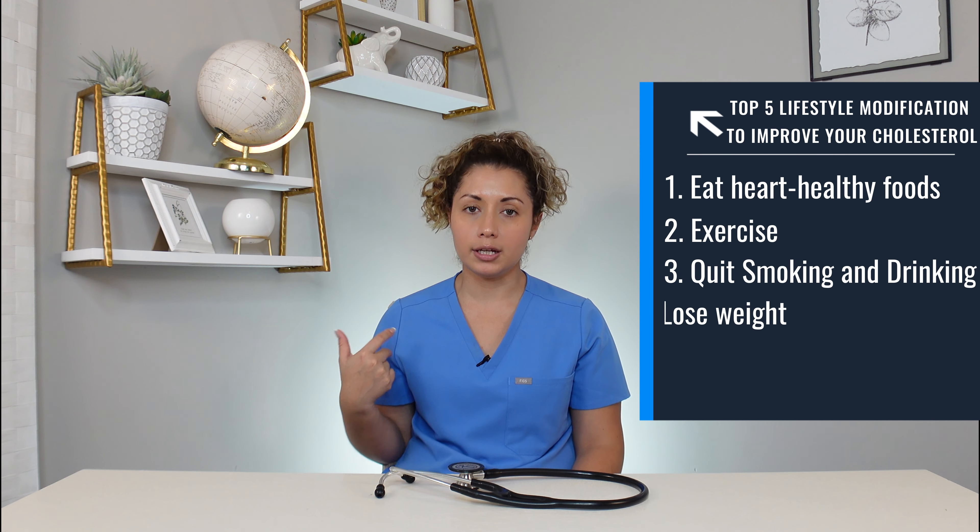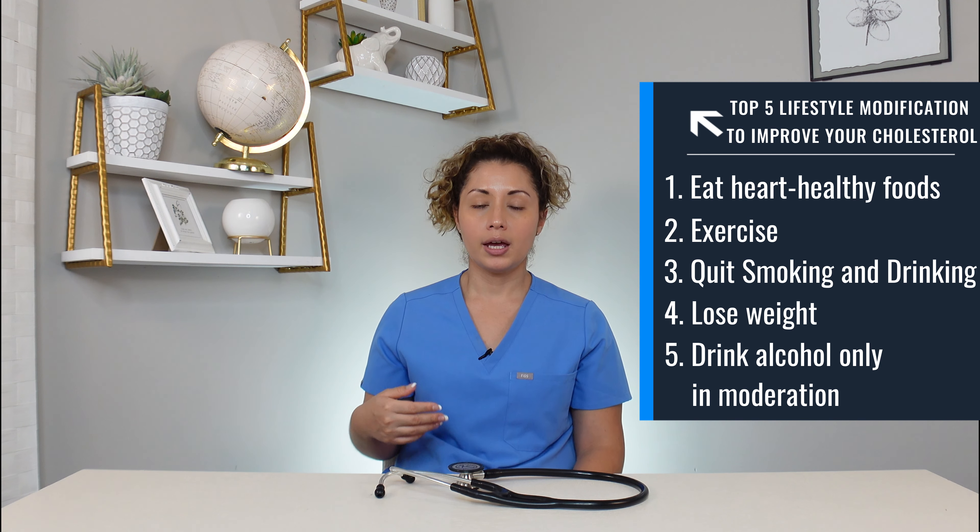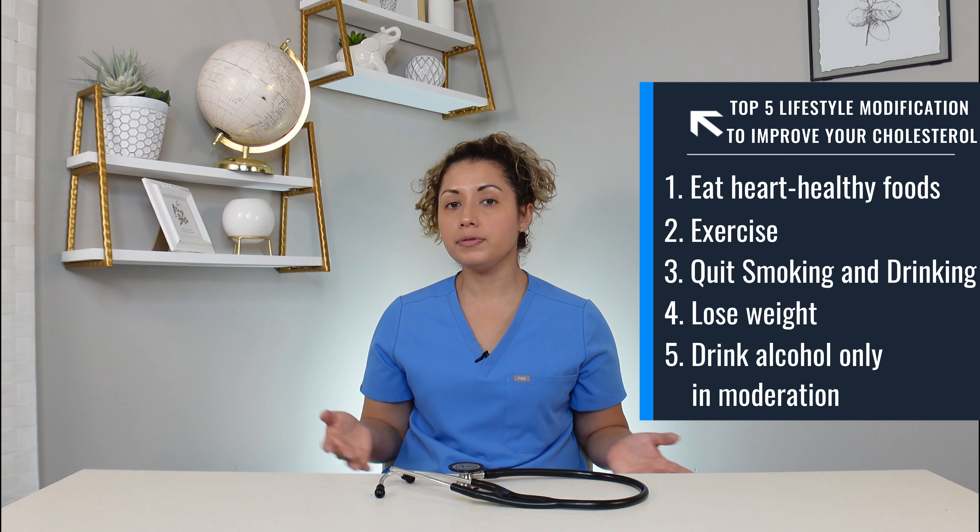The last question I get asked the most is: I want to take it now, but I don't want to be dependent on it. Medication helps to keep the cholesterol down, but a lot of things we can do involve lifestyle modifications that will naturally keep your cholesterol down, and that can help you come off the medication at some point. But if you have other health problems, this might not be an option for you.